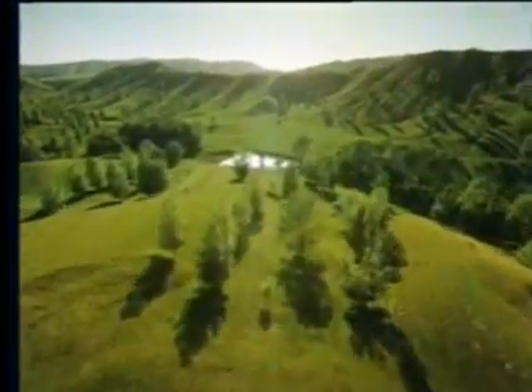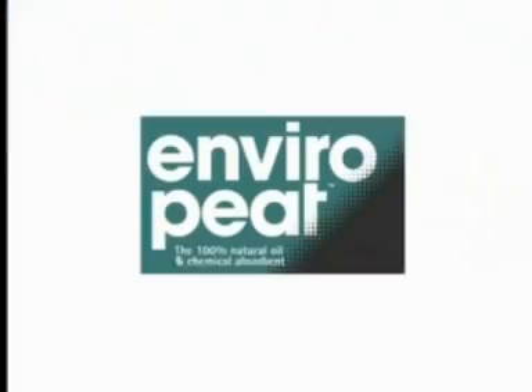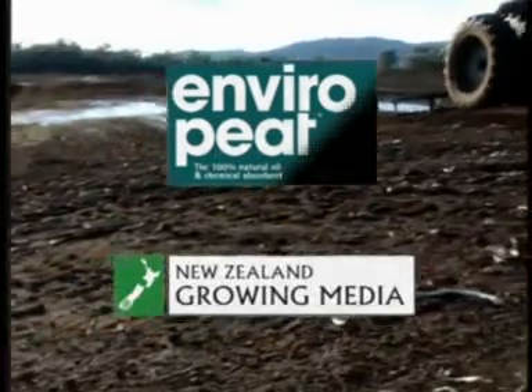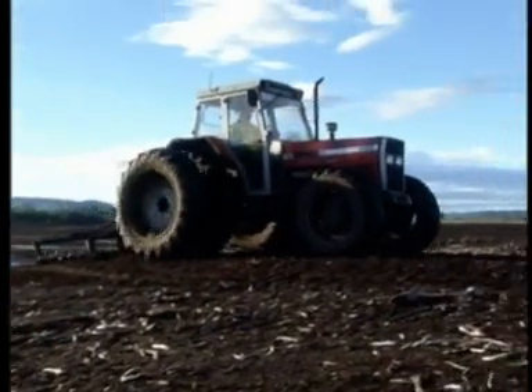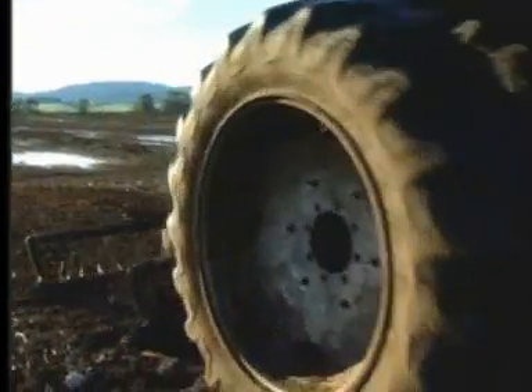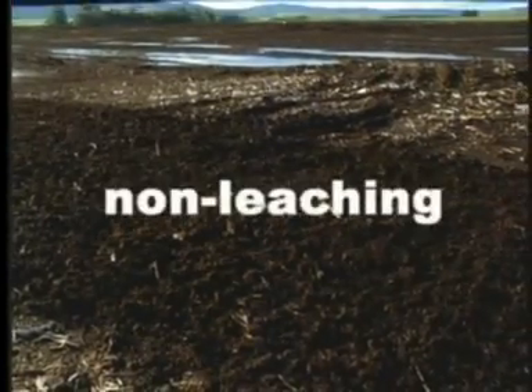From deep in the heart of the unspoiled Southland region of New Zealand comes this natural wonder that's revolutionising the way we treat industrial spills and contamination. Enviropeat from New Zealand Growing Media — made from sphagnum peat harvested from natural peat bogs, Enviropeat is a 100% organic heavy-duty absorbent that is non-toxic, non-abrasive and non-leaching.